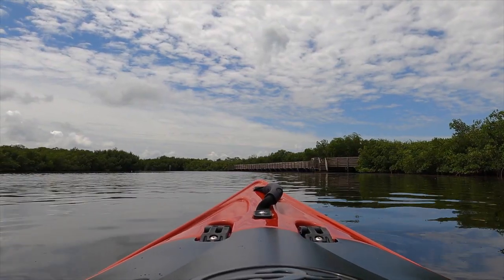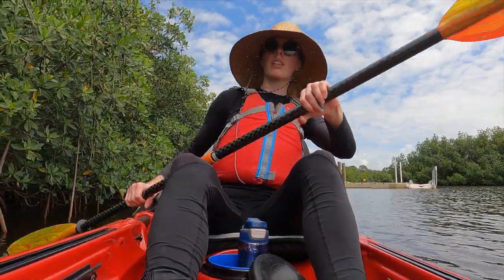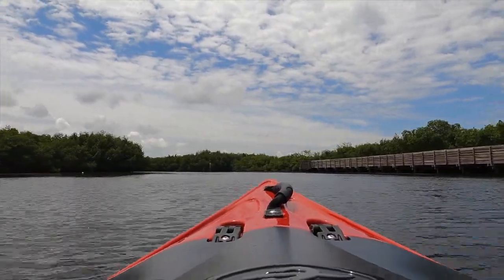Then you have to heave yourself on in. Gotta do a few things before we go: sunscreen on hands and ankles, sip of water, put the paddle together, look at the map. Okay, I'm ready. Let's do this.